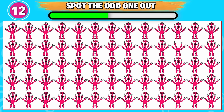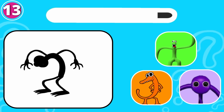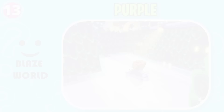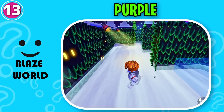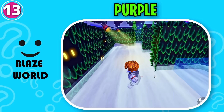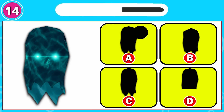Can you spot the odd one out? This one is odd from the rest. Which monster is this? That's correct, it's purple. Here is a tricky one. That's right, it's option C.